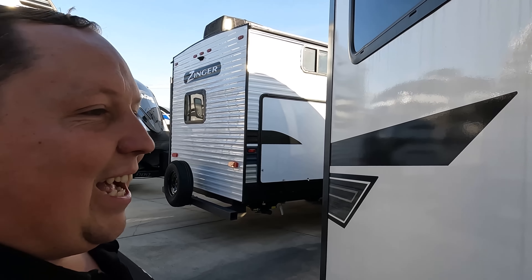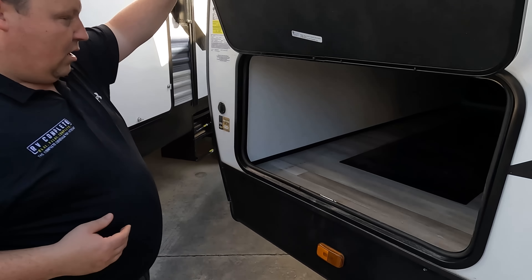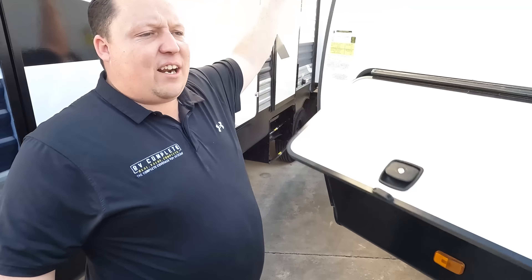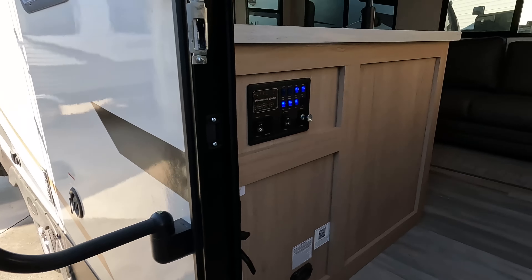They've got great inventory here. Finishing up the other side of that storage — cool. The outside of the Radiance looks great, but the inside looks even better. Let's go take a look.